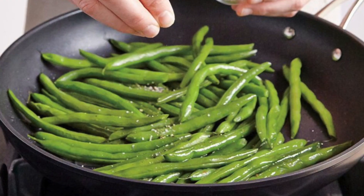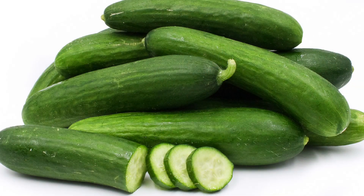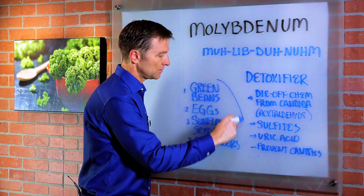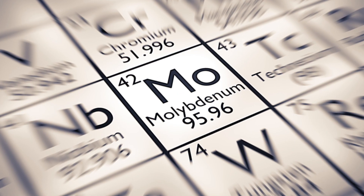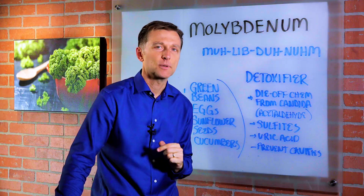You can get it in certain foods. It's higher in green beans, eggs, sunflower seeds, and cucumbers. But I'll recommend that you get it from the health food store simply because we don't know the soils that these foods were grown on, even if they had this trace mineral. So all you need is a little bit. You don't need a lot, and you don't need a long-term dose of it. So just take a little bit, see if it can help you.